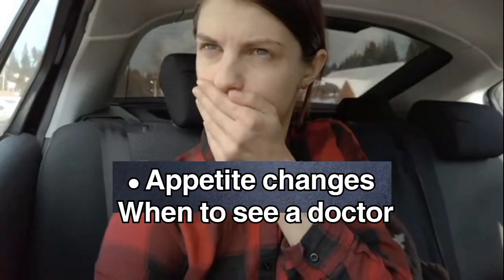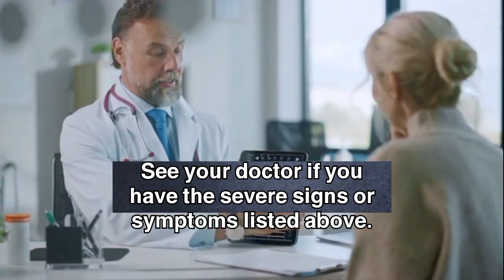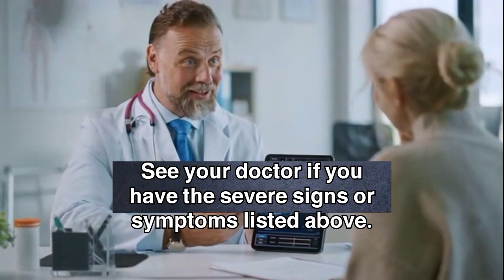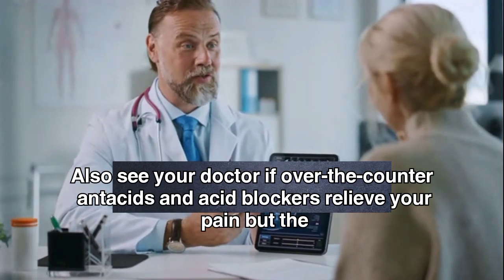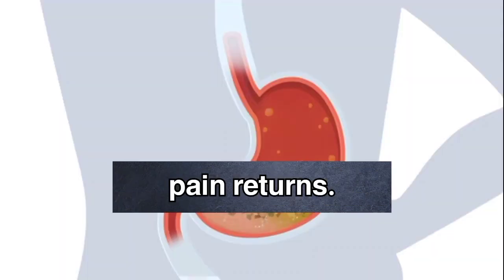Appetite changes. When to see a doctor: see your doctor if you have the severe signs or symptoms listed above. Also see your doctor if over-the-counter antacids and acid blockers relieve your pain, but the pain returns.